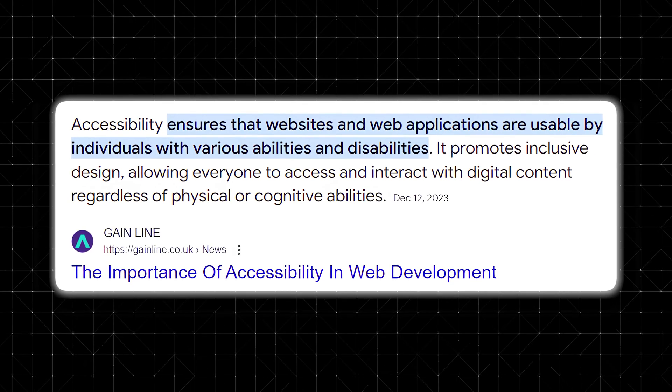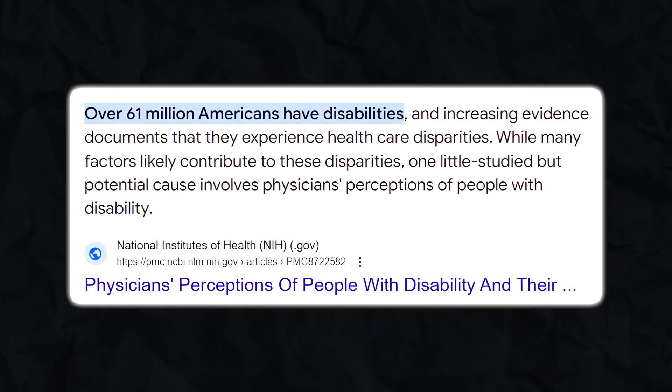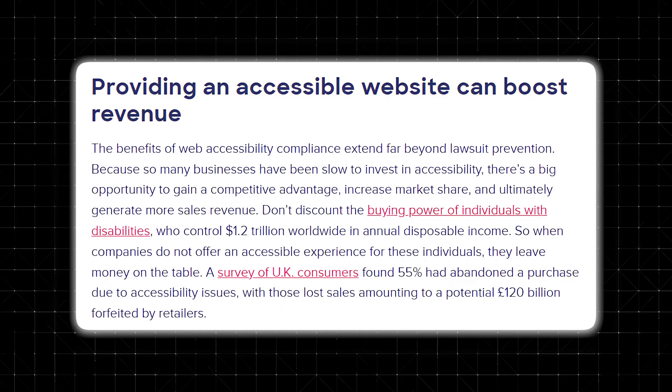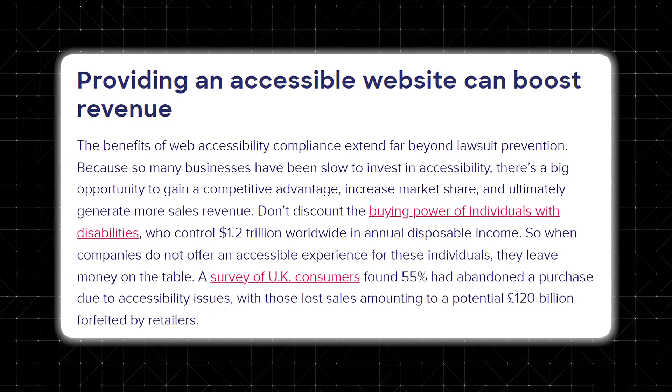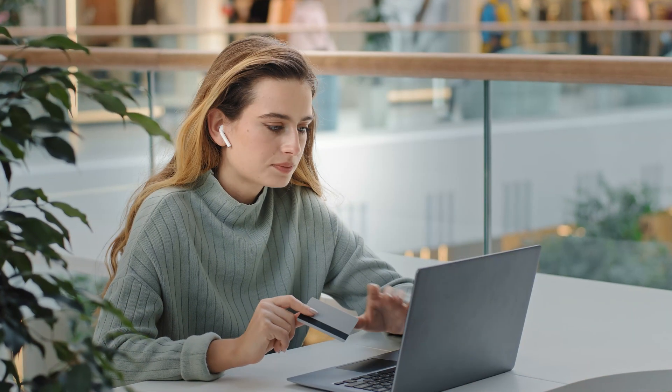Let's pause to consider the bigger picture. Accessibility isn't just a box to check off — it's a moral and business imperative. Over 60 million Americans live with some form of disability. By making your website accessible, you're not only adhering to legal standards, but you're also creating a space where everyone feels welcome. There's also a strong financial case: research shows that people with disabilities have a combined disposable income of over $1 trillion. By excluding this demographic, businesses miss out on significant revenue potential. Inclusivity isn't just the right thing to do — it's also smart business.